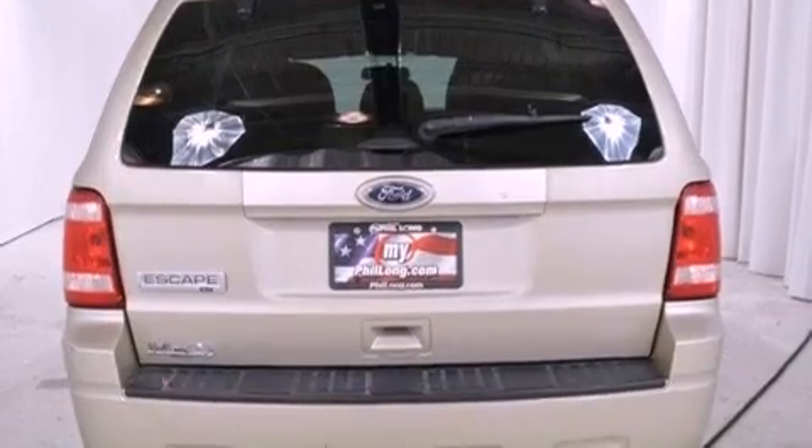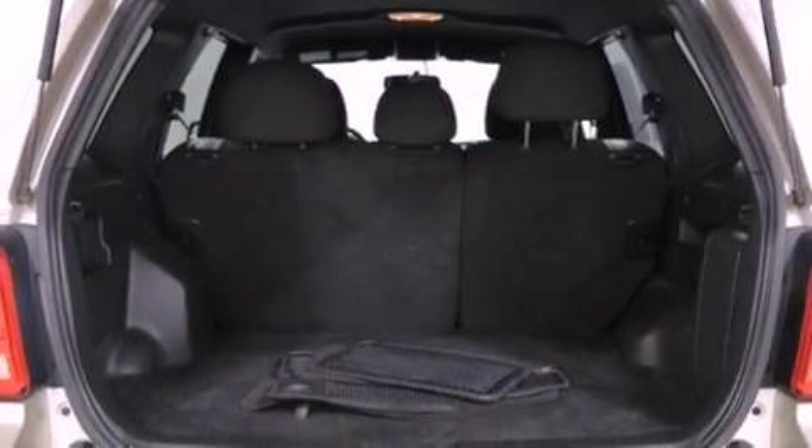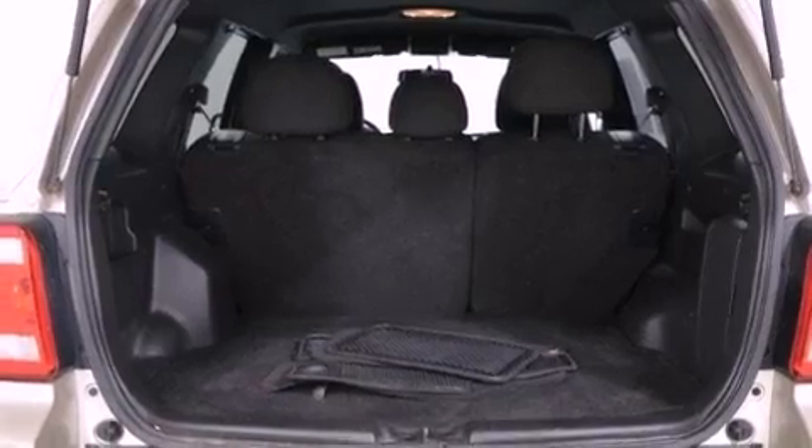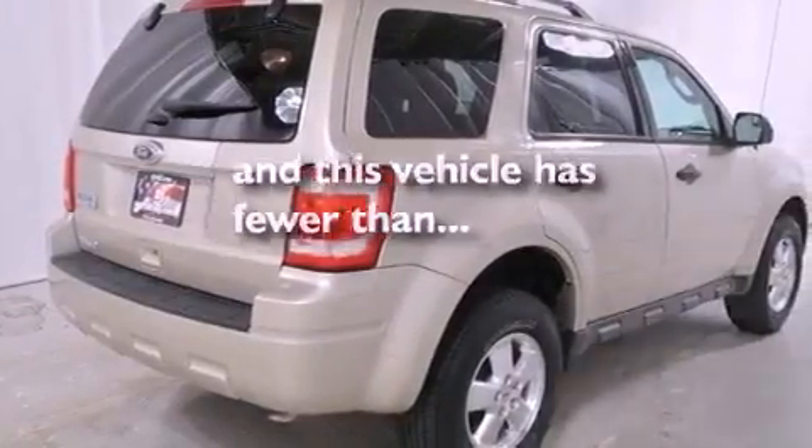Features include aluminum wheels, a low-tire pressure indicator, cruise control, the secure-lock anti-theft system, a chrome grille, front and rear floor mats, fog lamps, stability control, air conditioning, and this vehicle has fewer than 52,000 miles on the odometer.